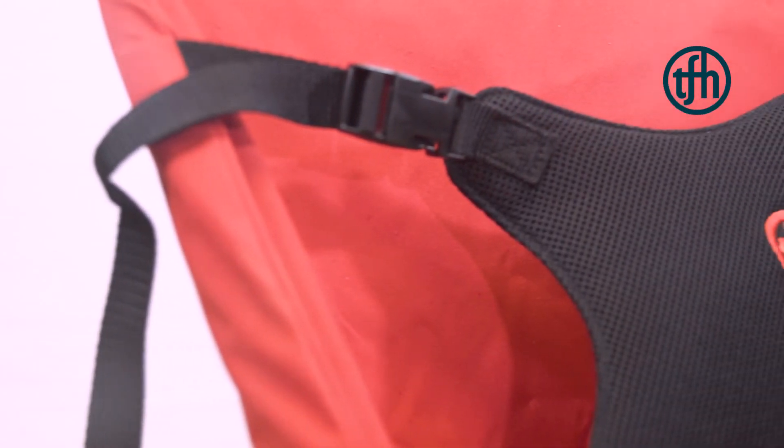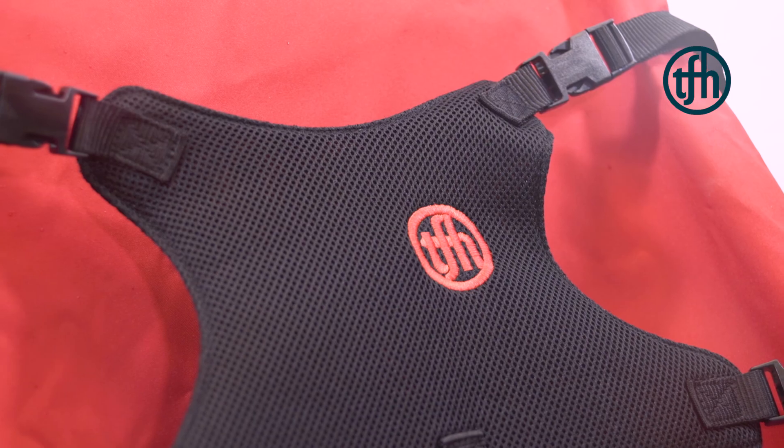So I thoroughly recommend The Bouncing Chair. TfH Special Needs Toys.